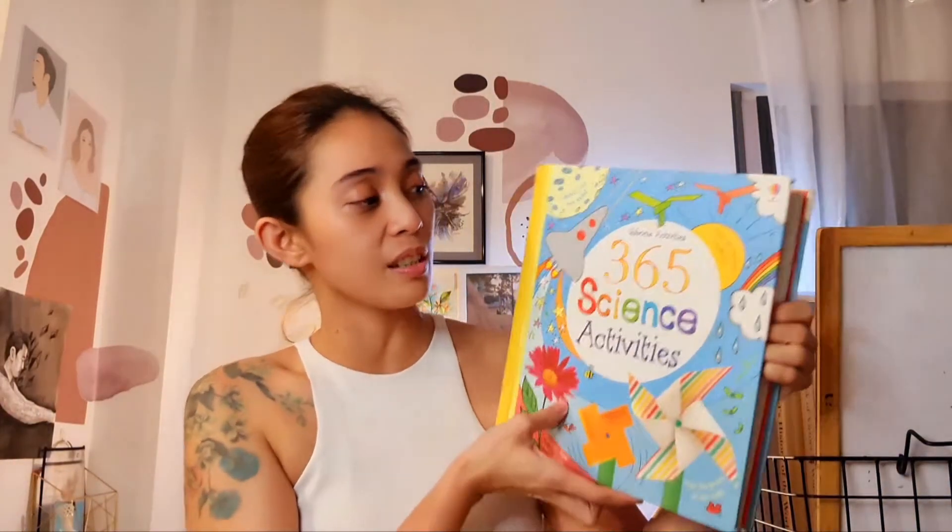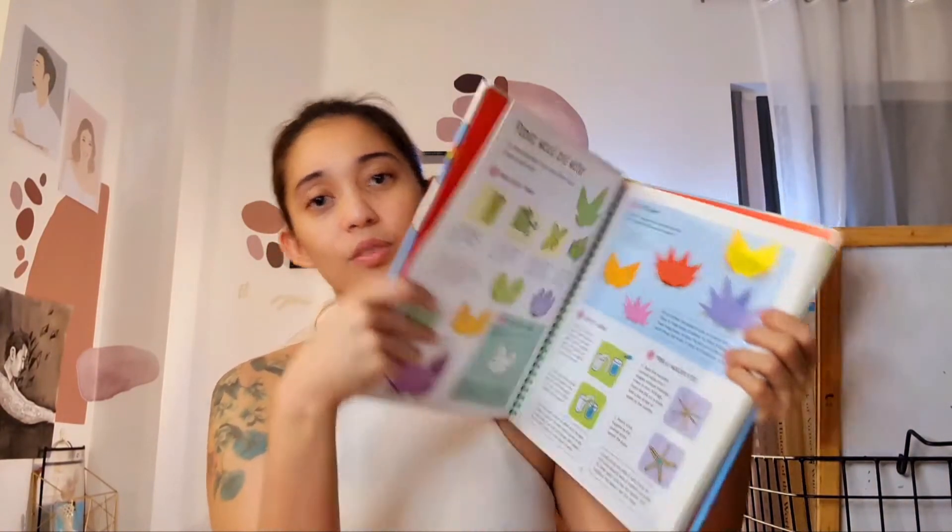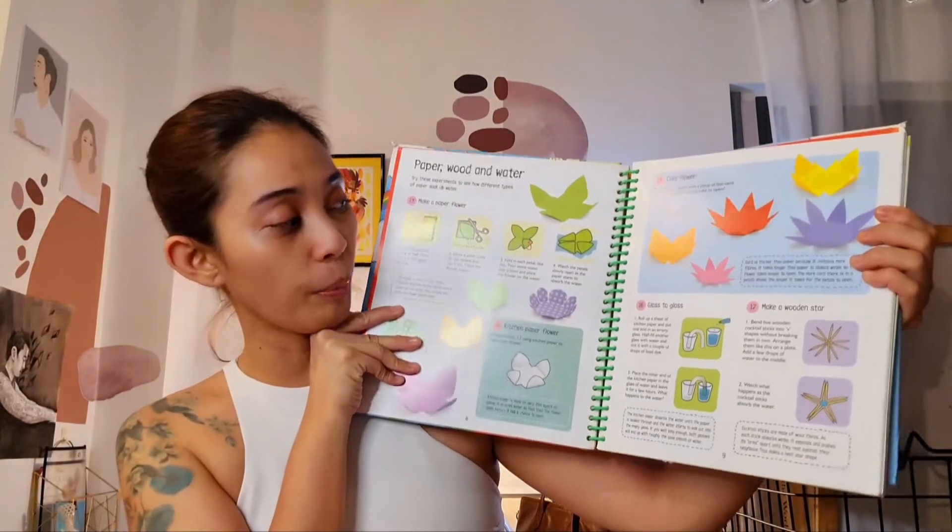When she wants to get experimental or when we want her to get busy, she pulls out this 365 Science Activities U.S. Warren Activity Book. We just help her prepare the materials and then she does it by herself already.